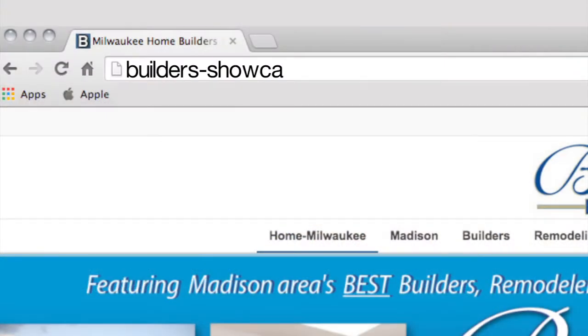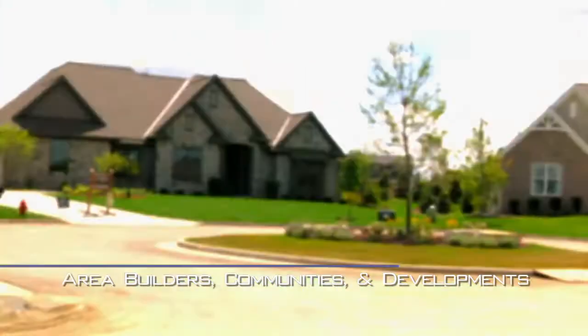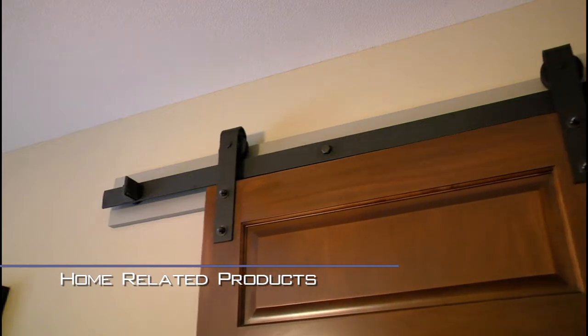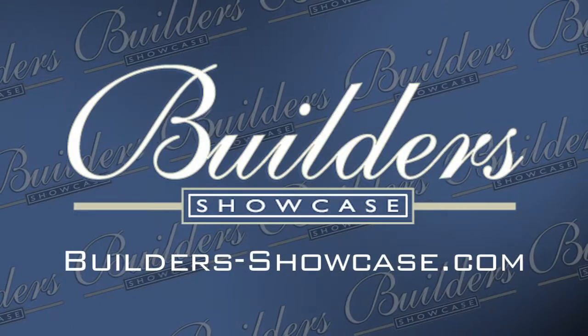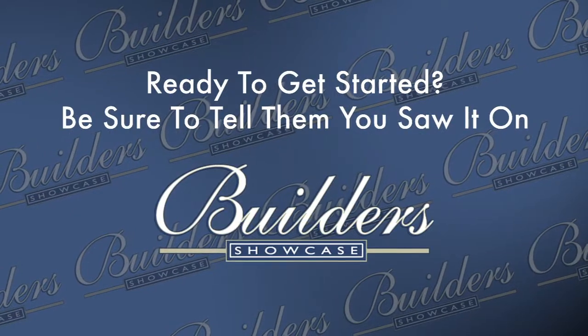You don't have to wait until Monday to start researching your new home. Builder's Showcase has made it easy to get started anytime. Log on to builders-showcase.com to find information, ideas, links, and videos about area builders, communities, developments, area remodelers, home-related products, inspiration for windows and doors to cabinets, floors, and much more — including home financing information and services. Stick around, there's plenty more coming up.